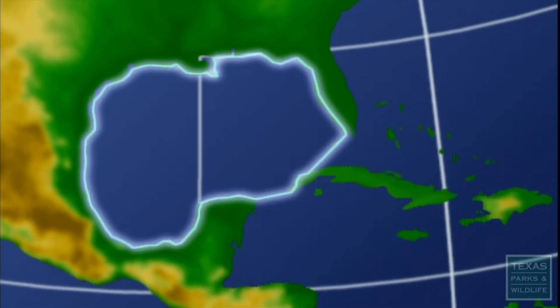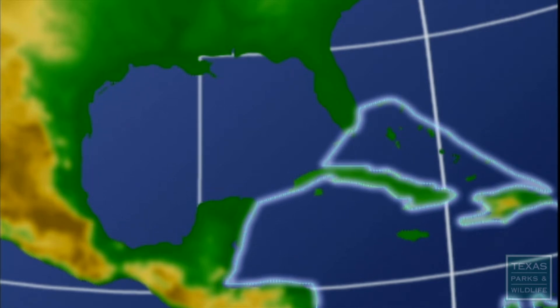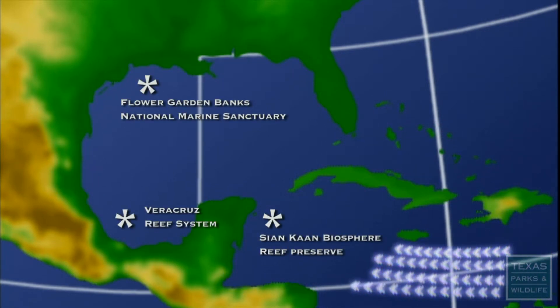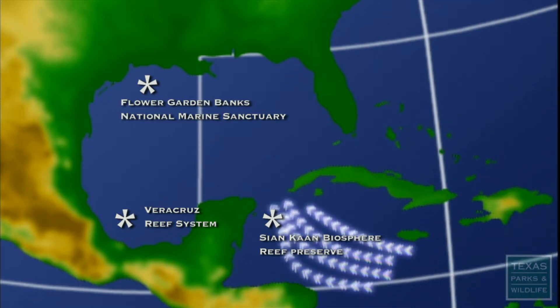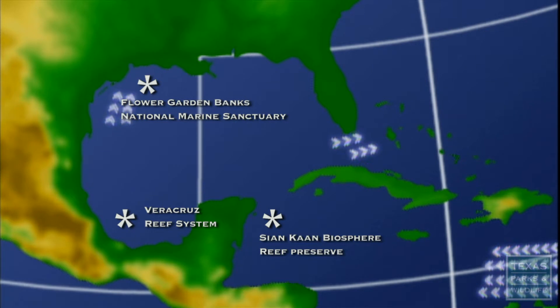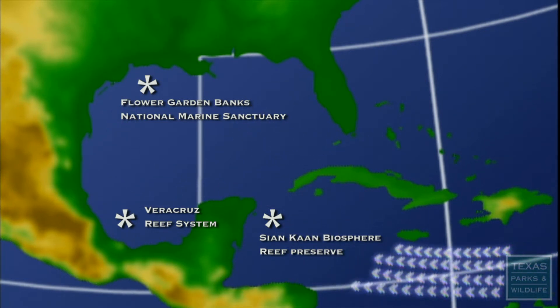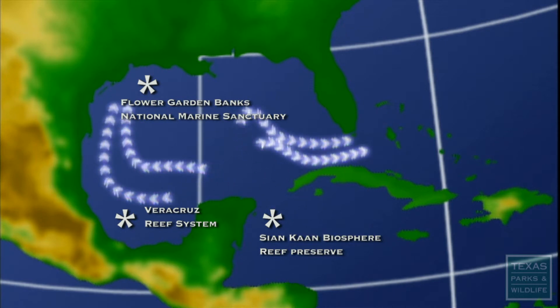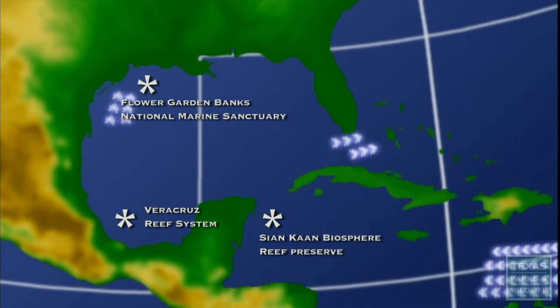Our waters in the Gulf of Mexico come from the Caribbean Sea. A very strong current from the Caribbean flows from the south into the Gulf of Mexico. As it comes in, it divides and sweeps around the eastern side of the Gulf of Mexico and then up to the Texas coast. We can say that we are literally connected to the Caribbean by the flow of water that comes into the Gulf of Mexico.